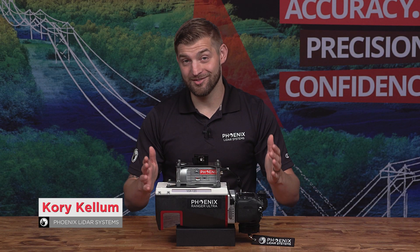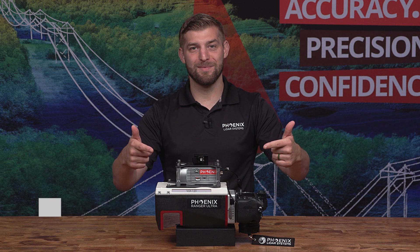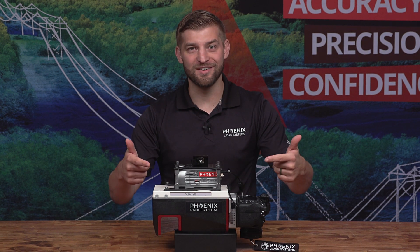I'm Cory Kellam with Phoenix LiDAR Systems, and in this video we'll cover the key benefits of our ultimate corridor mapping system, the Ranger Ultra, so stay tuned.